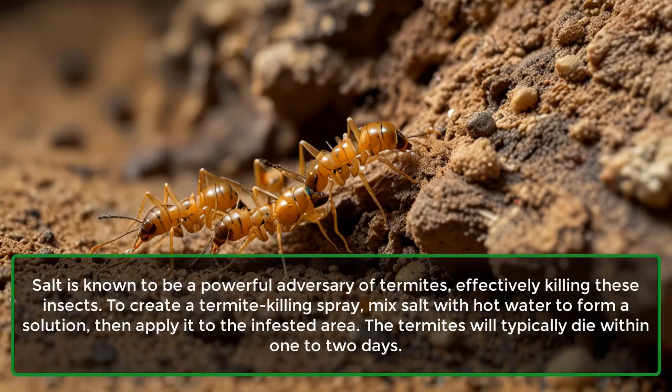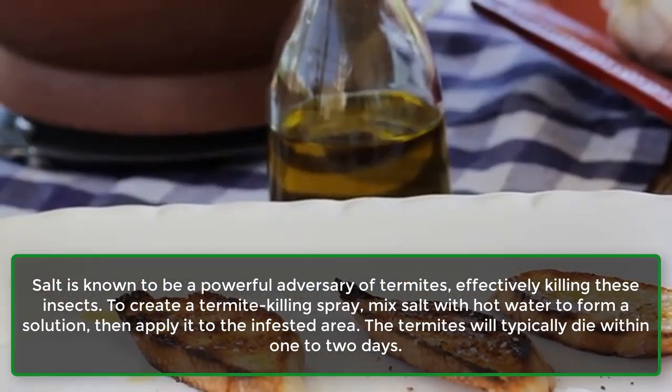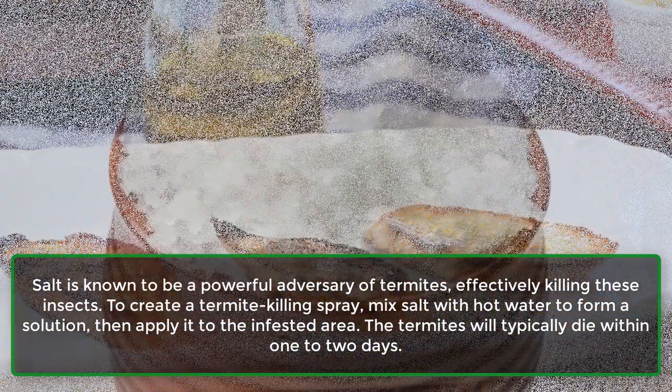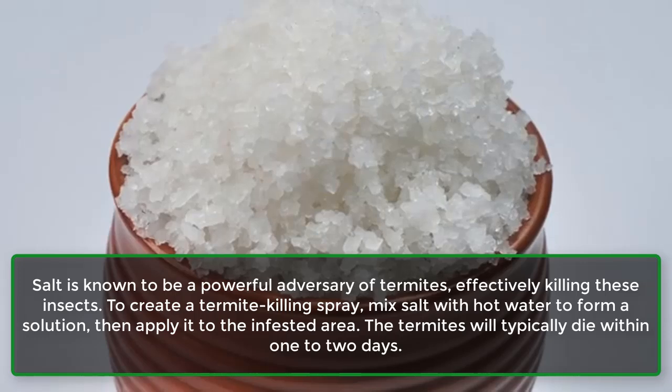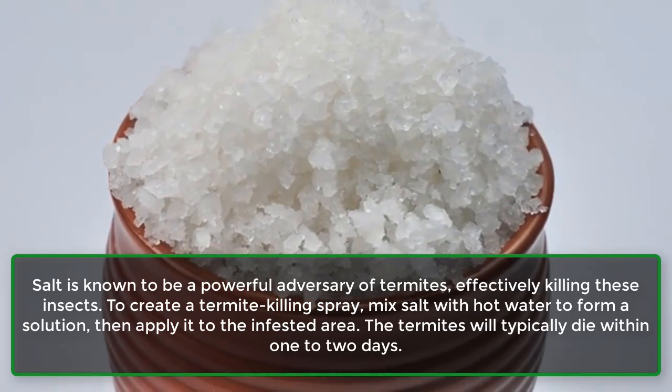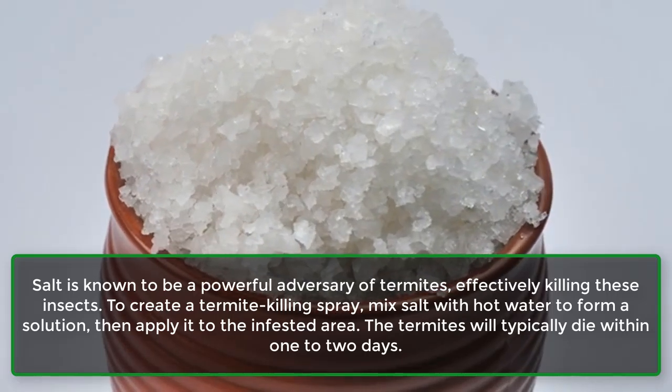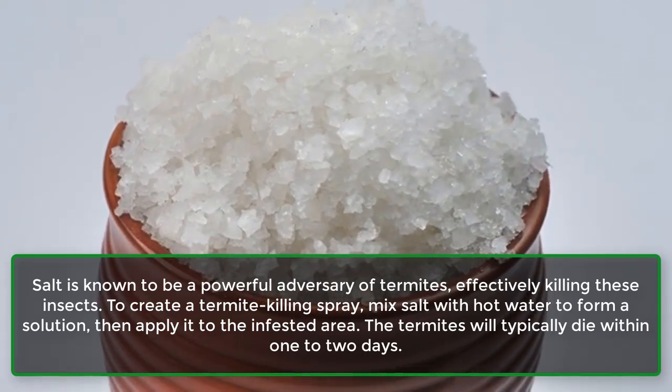Termites: Salt is known to be a powerful adversary of termites, effectively killing these insects. To create a termite-killing spray, mix salt with hot water to form a solution, then apply it to the infested area. The termites will typically die within 1–2 days.